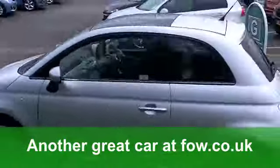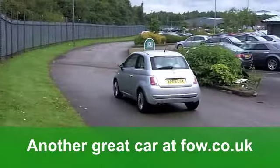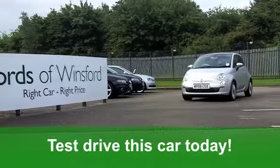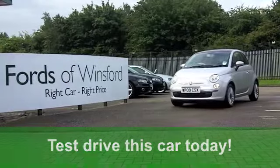Now you'll get a combined 45 miles per gallon. It's in insurance group six and 12 months road tax is just over £100. Great value motoring at Fords of Winsford.